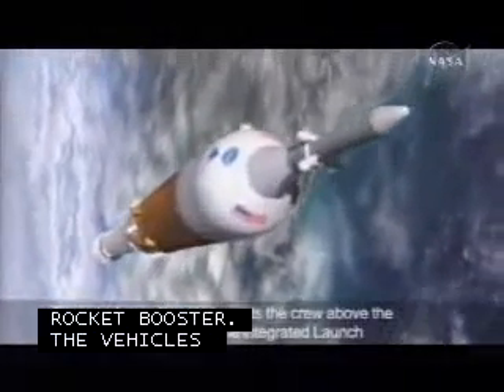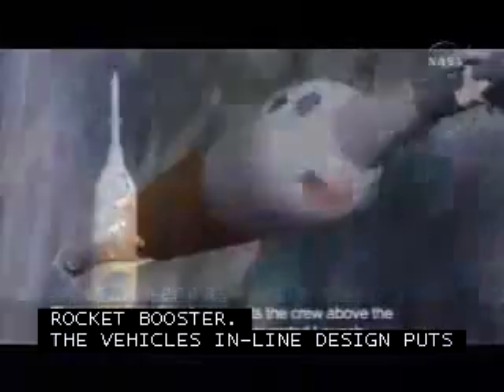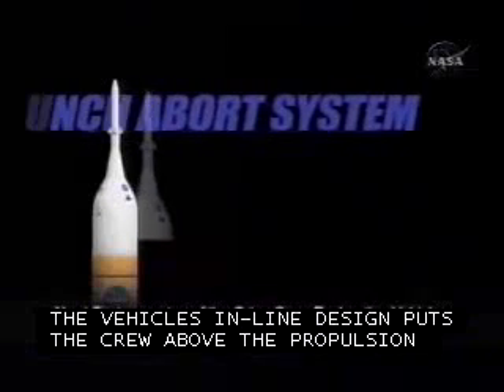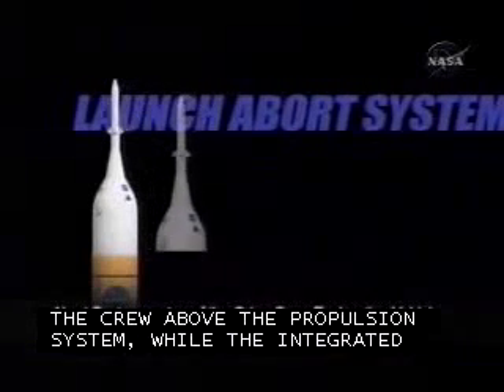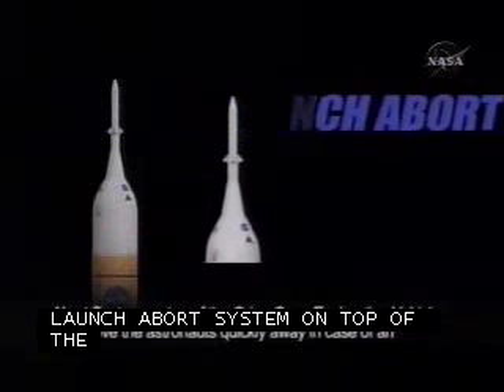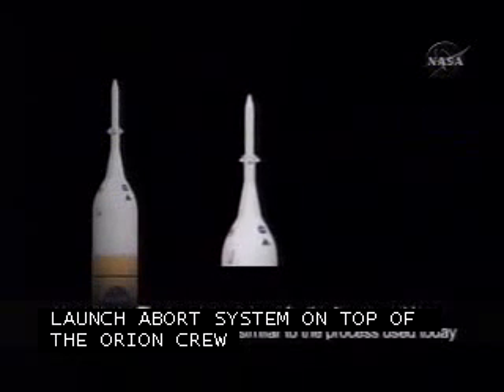Once Orion reaches orbit, it will rendezvous and dock with the Earth departure stage. After checking out all systems, the Earth departure stage's J-2X engine will fire a second time to perform a translunar injection burn, and it's off to the moon.